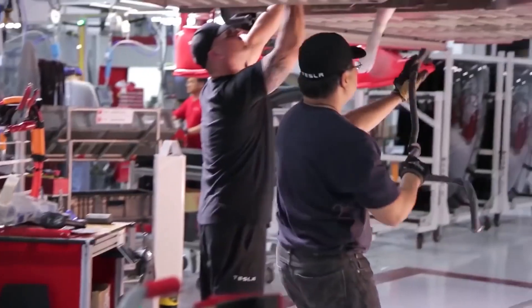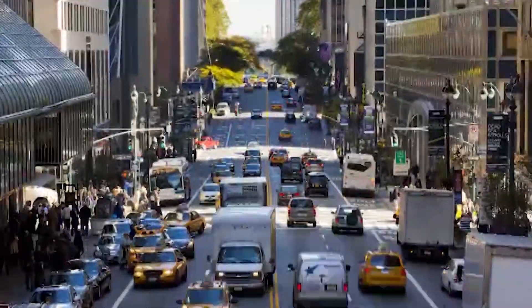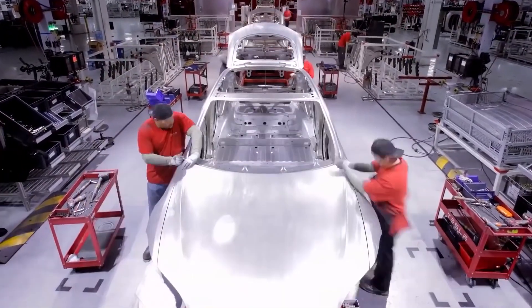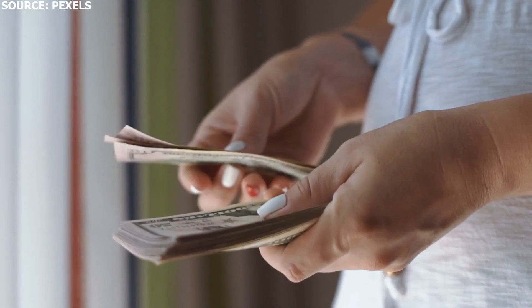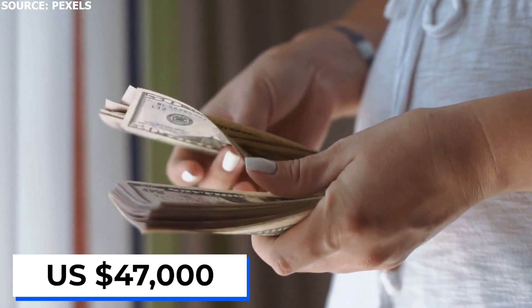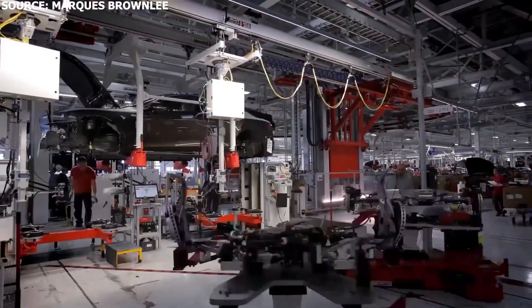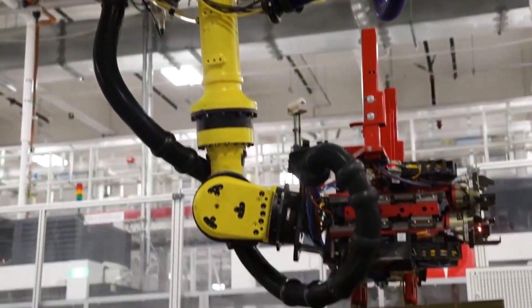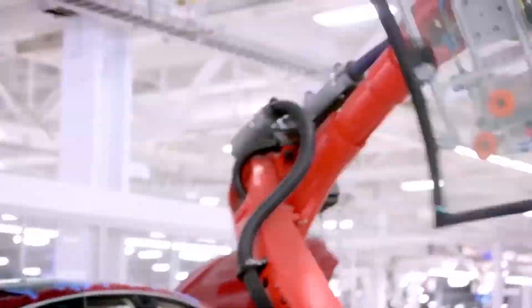Tesla also builds vehicles near Shanghai, China, and is building a new factory near Berlin. The new plant is expected to eventually hire 5,000 full-time workers at an annual average salary of $47,000. In today's video, we will be discussing the Gigafactory in Texas, along with a rare insight on what happens inside the manufacturing plant.